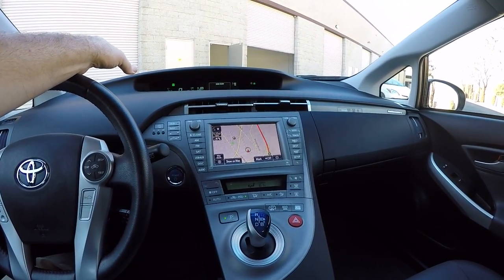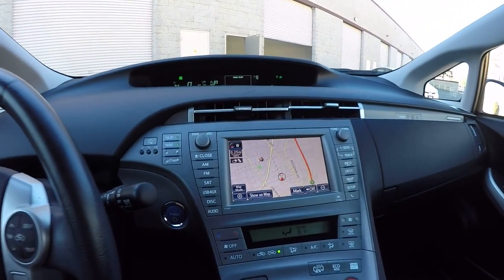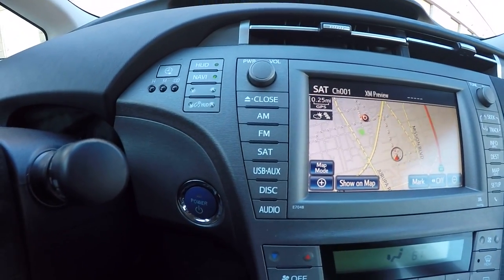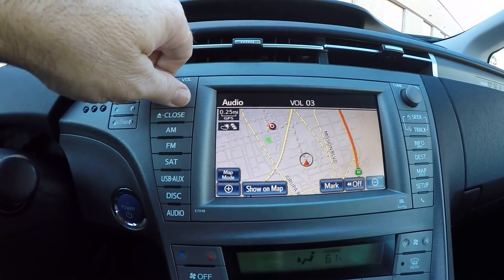If you're into satellite radio, this car has built-in satellite radio capability. You just hit the SAT button and listen to XM Sirius — it's the same company now.